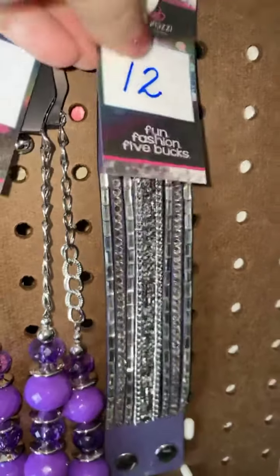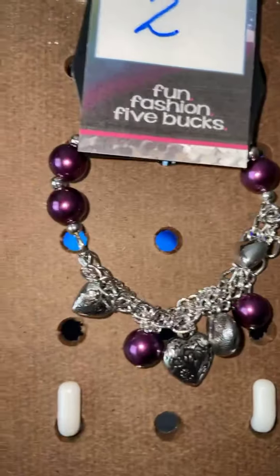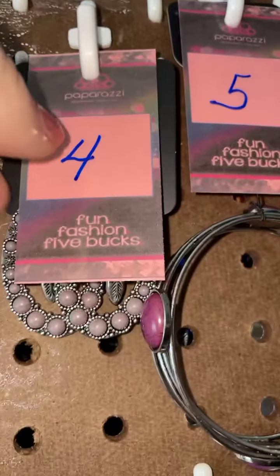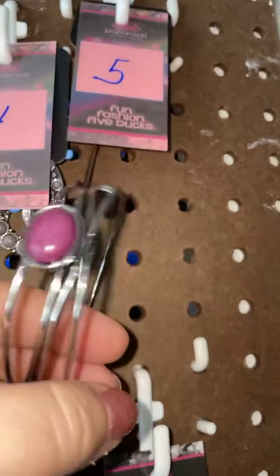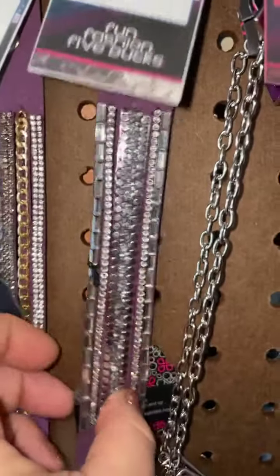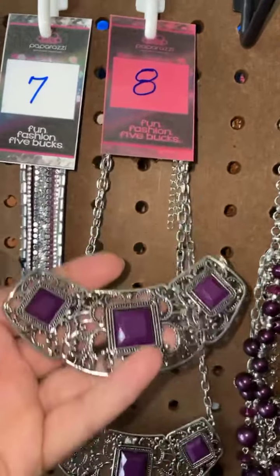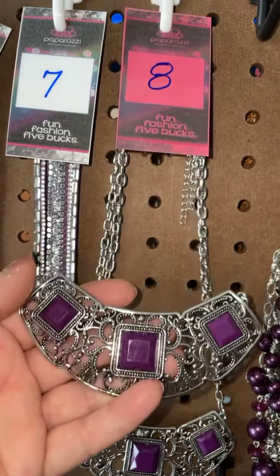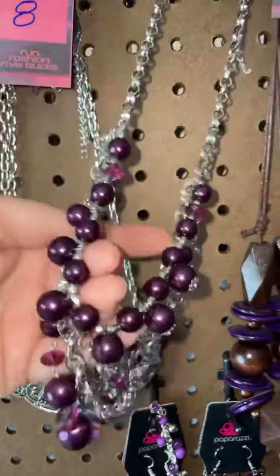Let's take a really quick recap. Number one: the dusty lavender crackle earrings. Number two: the lobster claw closure bracelet. Number three: the fish hook back bling earrings. Number four: the fish hook back earrings with the feathers, so cute. Number five: the purple crackle bangle. Number six: the two-tone wrap. Number seven: the silver wrap — both about an inch wide. Number eight: the great filigree and purple short necklace.